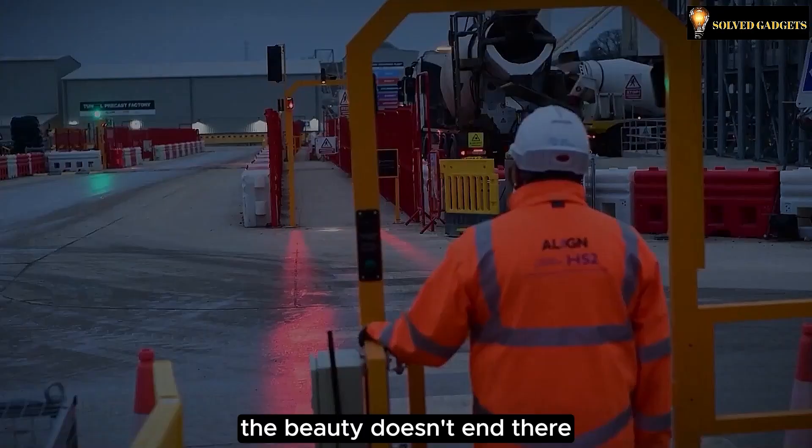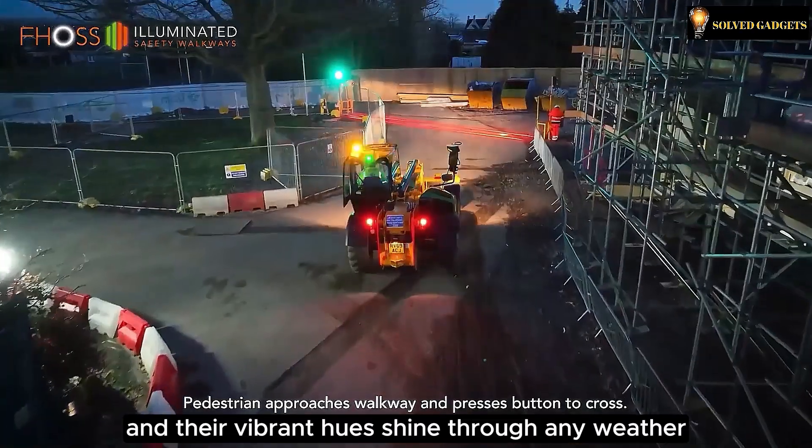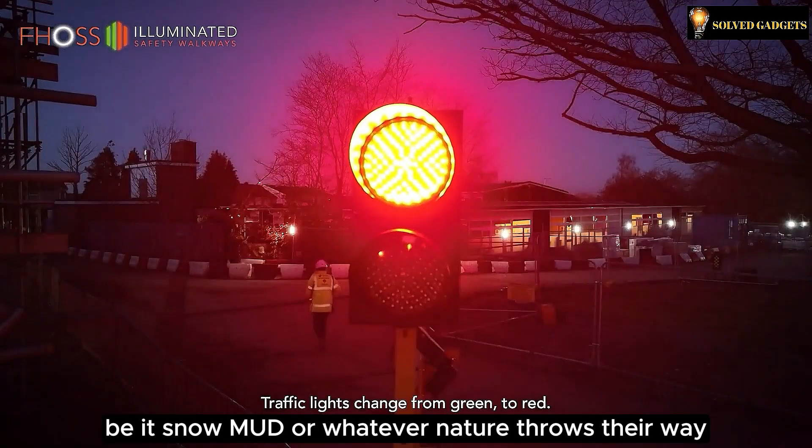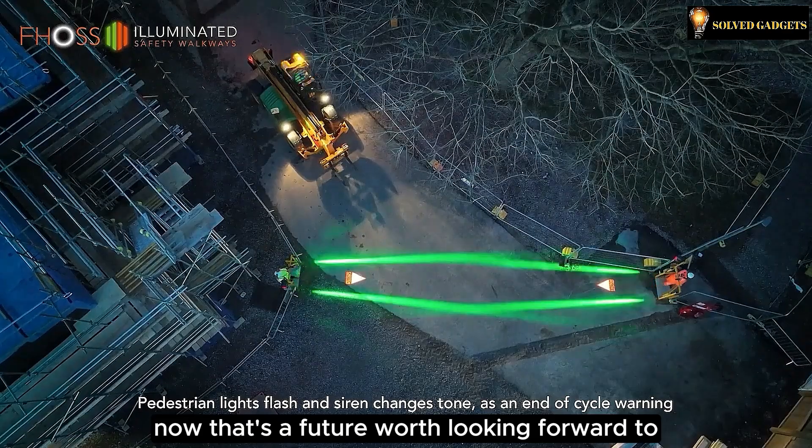The beauty doesn't end there. These walkways know no bounds in length, and their vibrant hues shine through any weather — be it snow, mud, or whatever nature throws their way. Now that's a future worth looking forward to, don't you think?